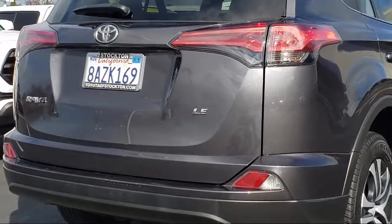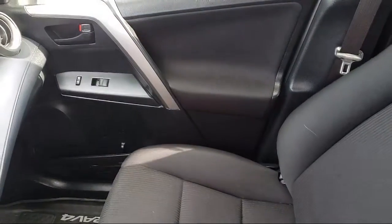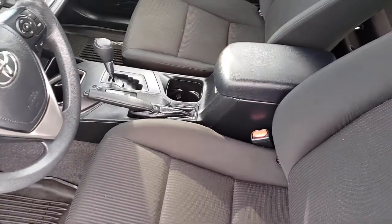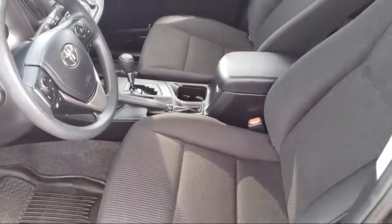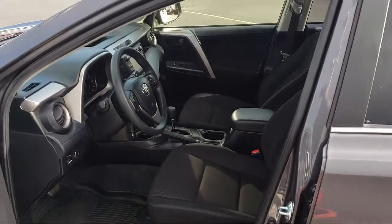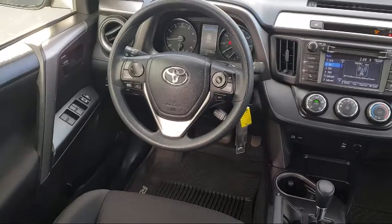Every Toyota certified vehicle goes through a 160-point quality assurance inspection by Toyota factory trained technicians, and includes a 12-month, 12,000-mile limited comprehensive warranty. You also get a seven-year, 100,000-mile limited powertrain warranty from the original date of first use when sold as new.